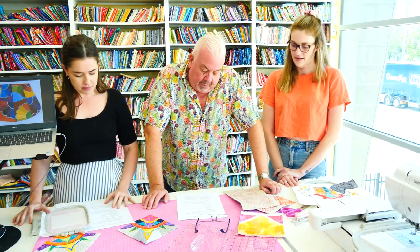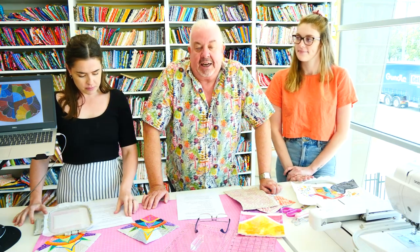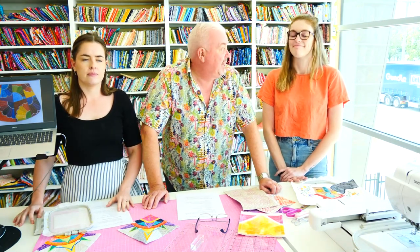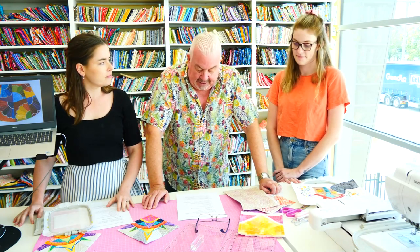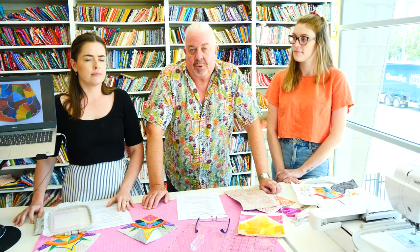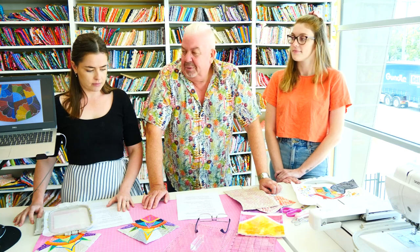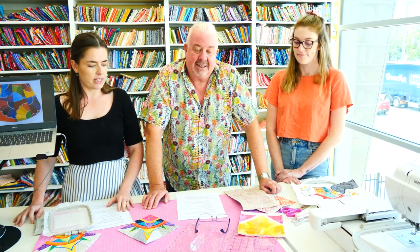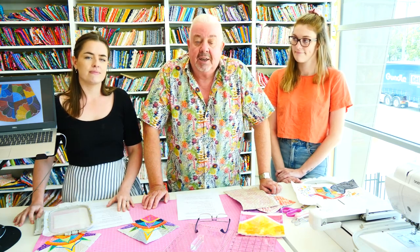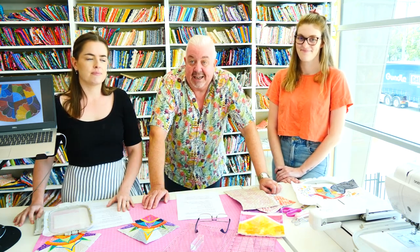We look for specific things when we're stitching out a design. It's very important that we are all consistent, doing the same thing. We're all experienced embroiderers, so we try to make sure there are no hiccups in a design when it's released. There's always occasionally something, but we do our very, very best to test all our sizes and our designs.